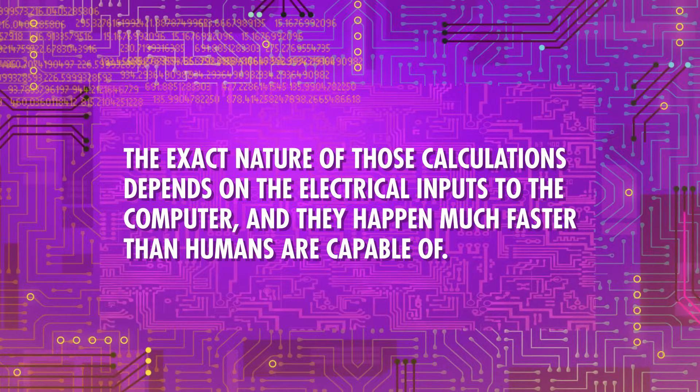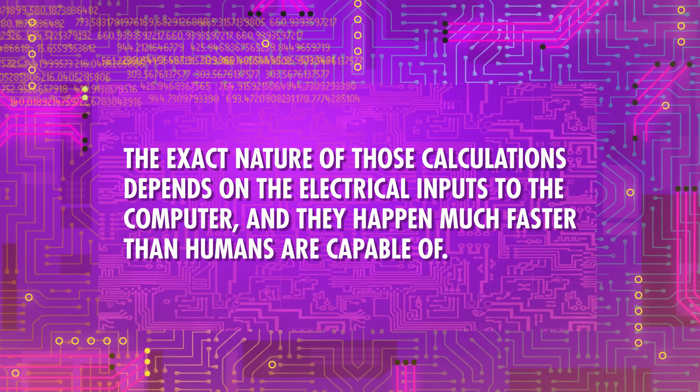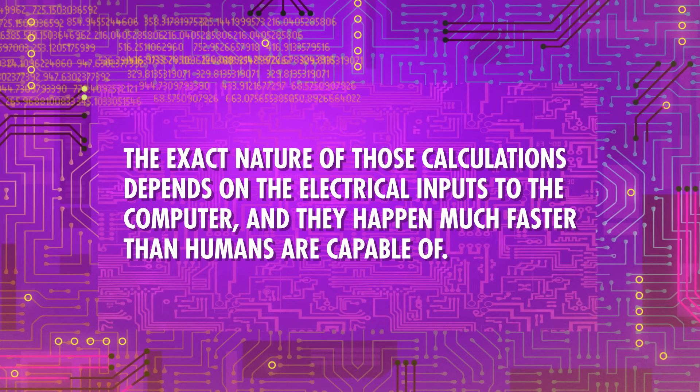Computers are a little tricky to define, but generally you know one when you see one. Technically speaking, they're machines that perform or compute a series of mathematical calculations, like addition or subtraction, usually with electronic circuitry. The exact nature of those calculations depends on the electrical inputs to the computer, and they happen much faster than humans are capable of. Computers also have machinery that stores the states associated with electrical inputs and outputs, called memory. But they're also so much more than glorified calculators.